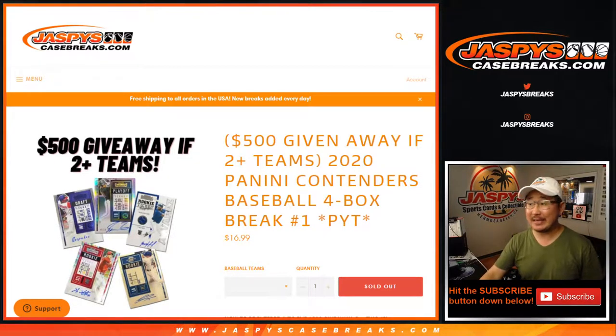Hi everyone, happy Friday. Joe for JaspiesCaseBreaks.com coming at you with 2020 Panini Contenders Baseball.